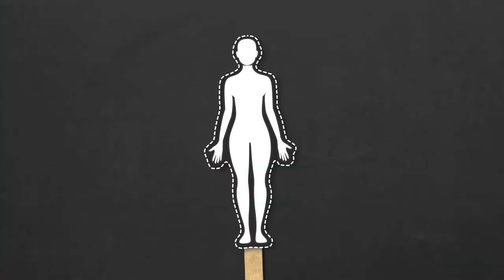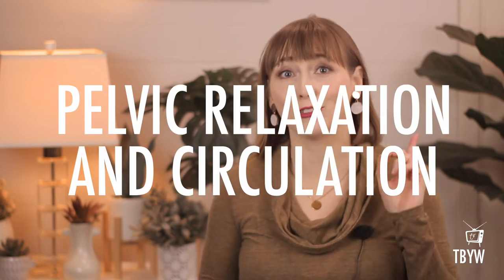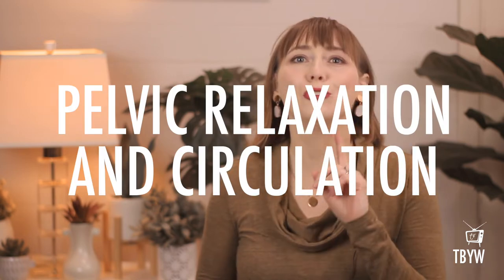Spleen 8 is on what we acupuncturists call the Spleen Channel. This is a channel that starts on the outside of the big toe, goes up the inside of the leg, through the pelvis and abdomen, up to the chest, and to the side of the rib cage. Spleen 8 is often combined with another point on this same channel called Spleen 6, which has its very own video called the Acupressure for Pelvic Relaxation and Circulation video. You should definitely combine these two points for even stronger, better results.